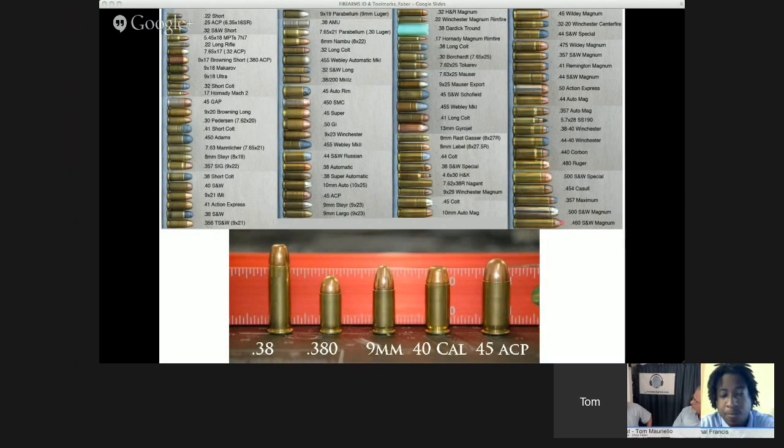When a detective reports no cartridge cases at a scene, it either means the suspect picked them up, they were kicked around, or a revolver was used. Some calibers like .45 auto and .22 are interchangeable between revolvers, semi-automatics, and rifles. There's so much variety that sometimes a cartridge comes in that's an obsolete caliber I have to research.